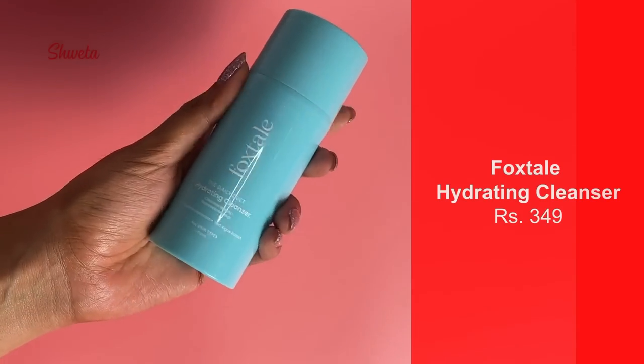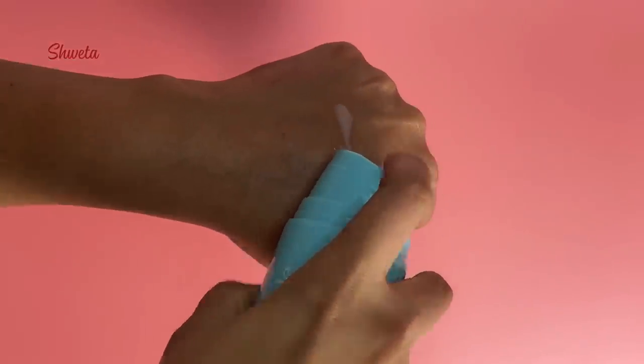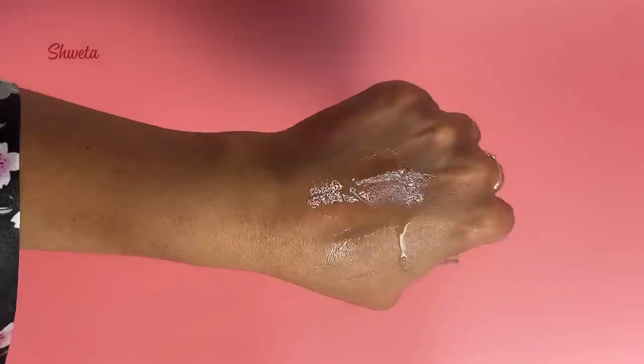This is the Daily Duet Hydrating Cleanser — this beautiful thing from Foxtail. It cleanses deeply, removes makeup, and it's meant for all skin types. I get asked a lot about double cleansing — for me it is extremely important. Sunscreen needs an oil-based cleanser that will work in your pores, breaking down morning skincare without stripping your skin's natural moisture or compromising your skin barrier. This is below 500 and gives you great value for money.